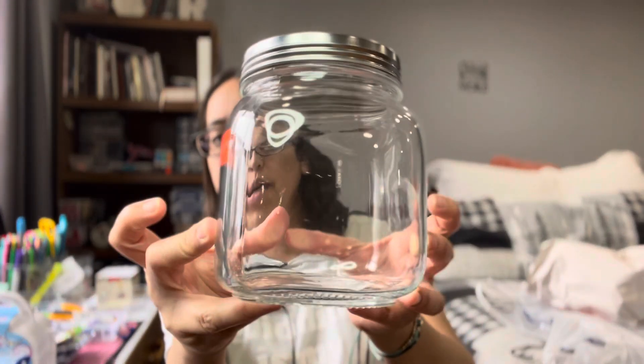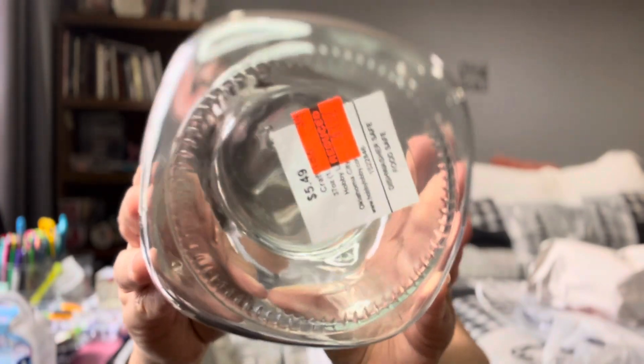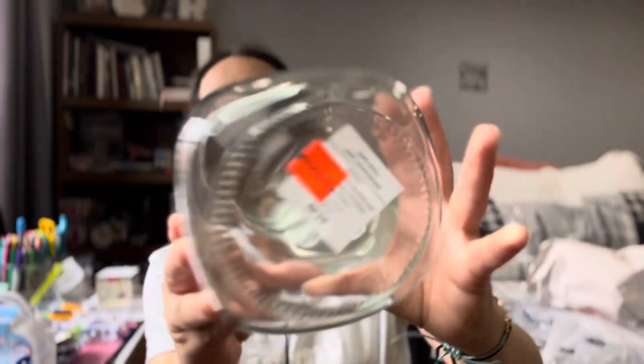I got this jar. $5.49 and I got it for $1.37. It's just a plain old jar. I'll give you the measurements. My idea is to put my hemp seeds in here so it's not in a bag — it just looks better in my refrigerator.